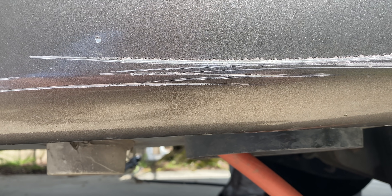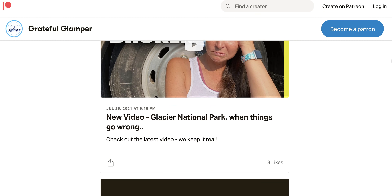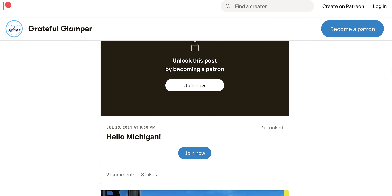Welcome back to the channel, everyone. We named our channel Grateful Glamper because we are very grateful to be living RV life and we like to practice gratitude on a daily basis. We invite you to do the same — drop a comment below and let us know what you're thankful for today. Before we jump into today's video, we want to give a quick thank you to all of our Grateful Glamper insiders. We really appreciate your support month in and month out — it helps us keep videos like this coming week in and week out. Check out our insiders at the link below on Patreon.